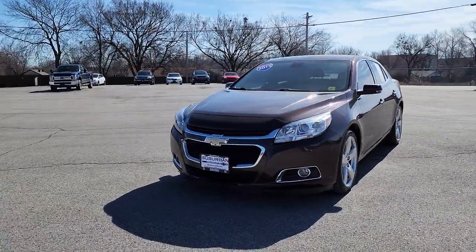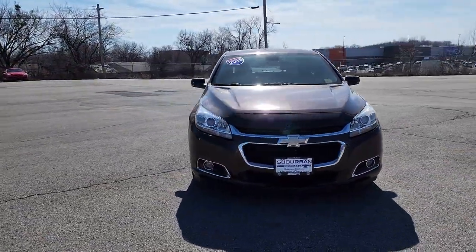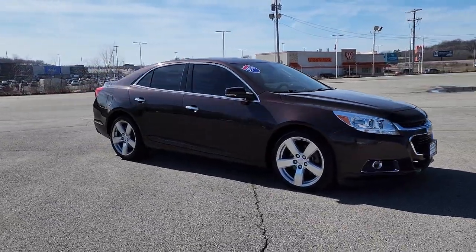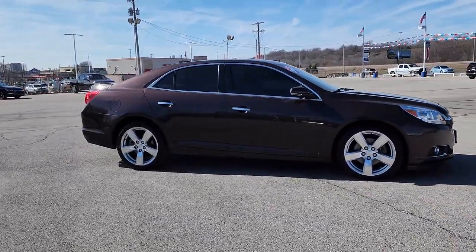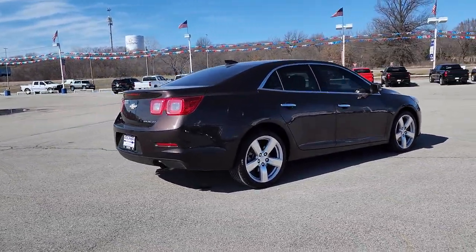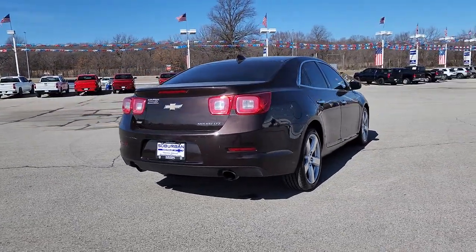Introducing the 2015 Chevrolet Malibu. This vehicle is an outstanding buy with fewer than 100,000 miles on the odometer. Bring your love of driving along on the family road trip. The Malibu is the safe, luxurious, mid-sized car that satisfies your desire for driving pleasure.